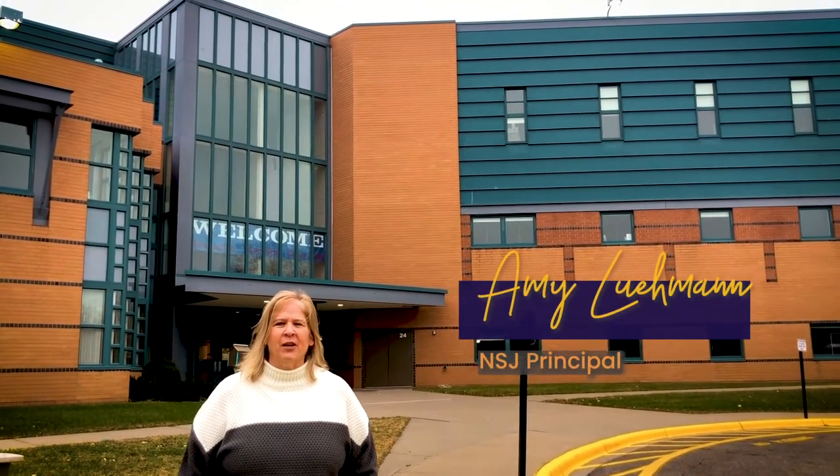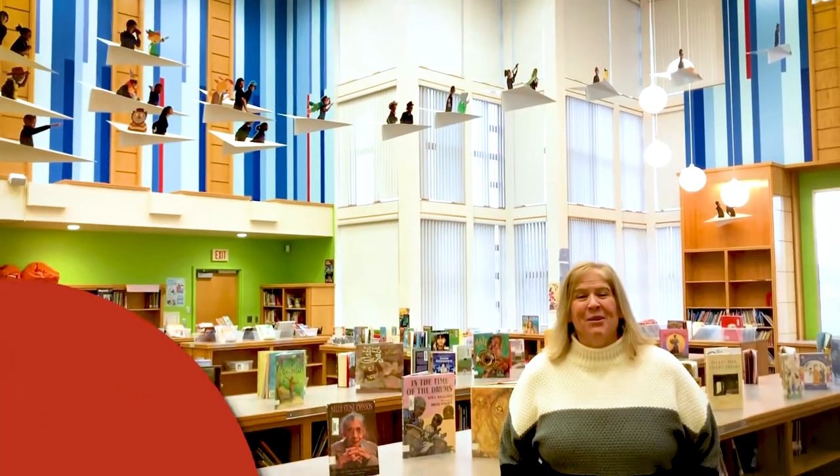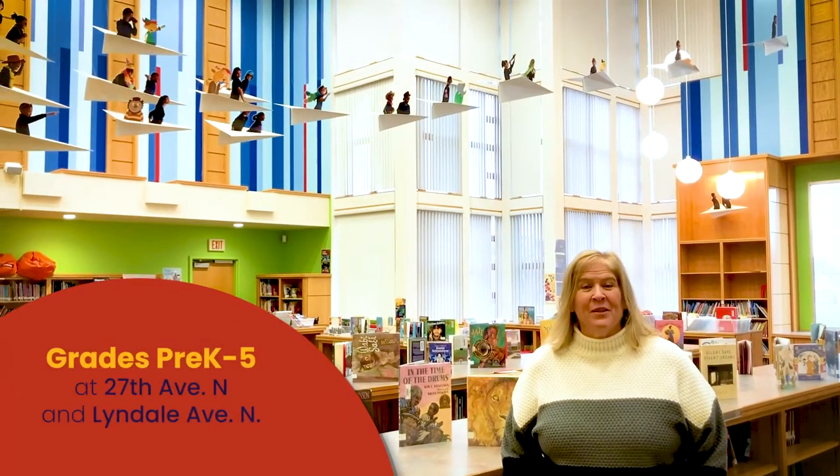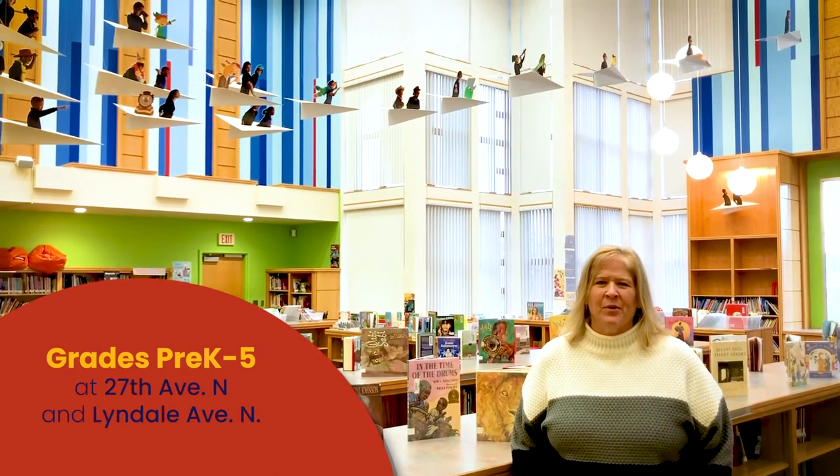Hello future NSJ Jaguars. Welcome to the Nellie Stone Johnson virtual tour. This is one of my favorite areas of our school — our school library. Let's go take a peek at some of the areas that are so fun to be in our library.